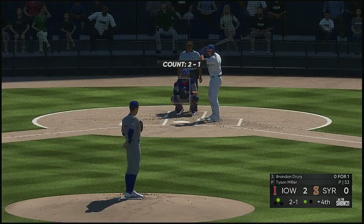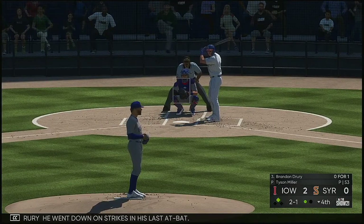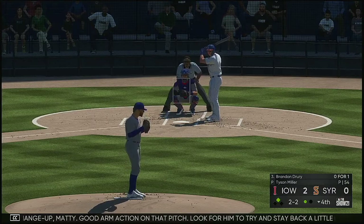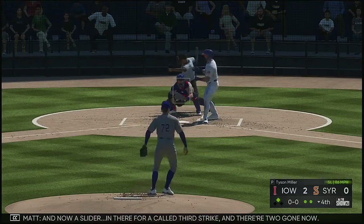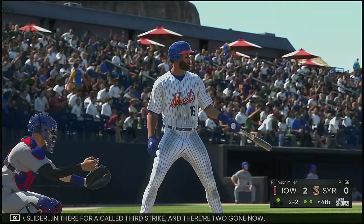Now batting, the third baseman — stepping in next, Brendan Drury. He went down on strikes in his last at-bat. Yeah, but it was a good change-up — good arm action on that pitch. Look for him to try and stay back a little bit more, let the ball get a little deeper. Don't be shocked if this pitcher tries to rush a heater right here. And now a slider in there for a called third strike. And there are two gone now.